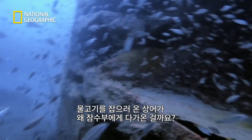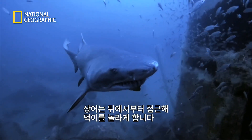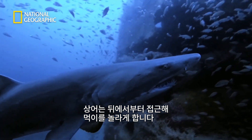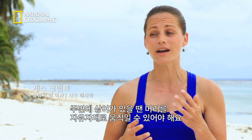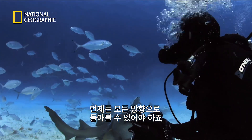But if the sharks are attracted to the fish, why did this shark approach the diver? Sharks like to approach from behind to surprise their prey. One of the most important things to do when there are sharks around is to keep your head on a swivel — you want to look in all directions at all times as much as you can.